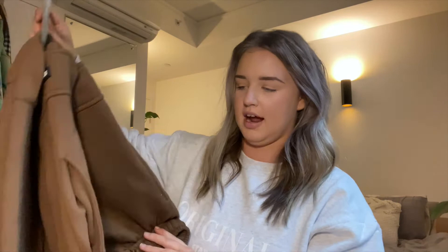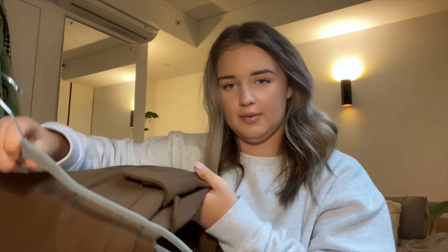The next item also in brown is the tracksuit pants. They have pockets on the side and big cargo pockets with nice detailing. Cuffed at the bottom, drawstring, fleecy, thick — sick color. Everything I'm showing you I've gotten in a size large so I have a nice, big, comfy oversized fit. If you wanted a tighter fit you could go a size small.